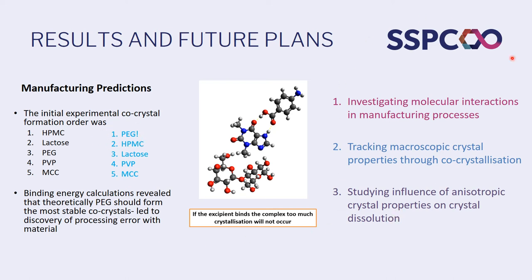These are our plans for using density functional theory in the modelling theme. We've ticked number one in terms of our large scale processes and molecular interactions. We've ticked number two, tracking properties through co-crystallisation and seeing how they change and develop. And what we're working on now, number three, to finish off this project, is looking at how intramolecular interactions within the unit cell influence properties like dissolution and solubility.